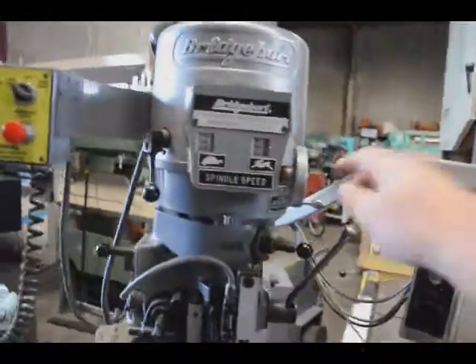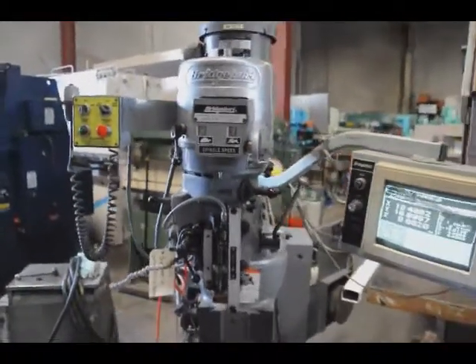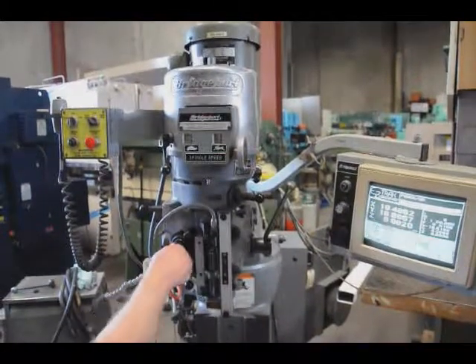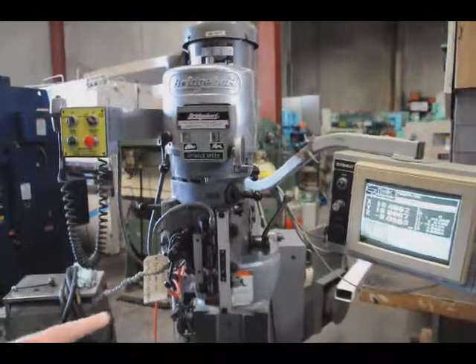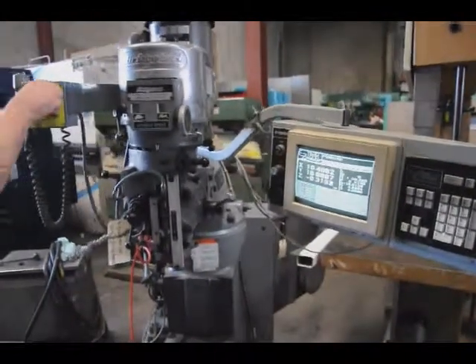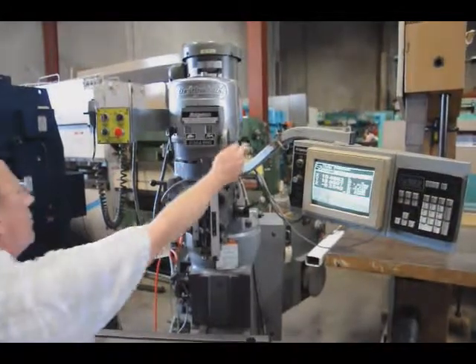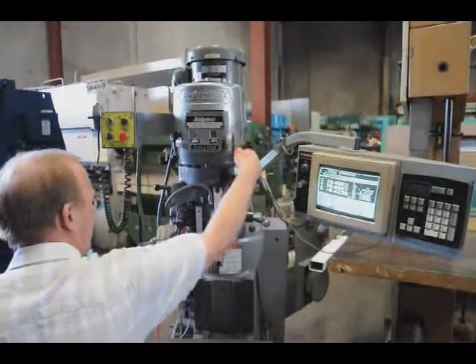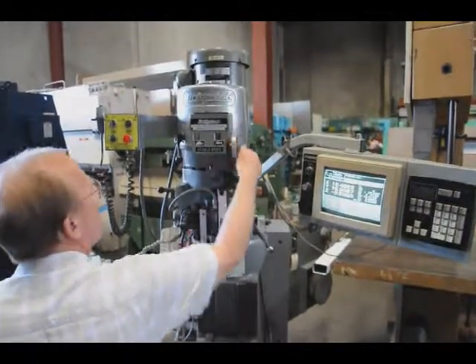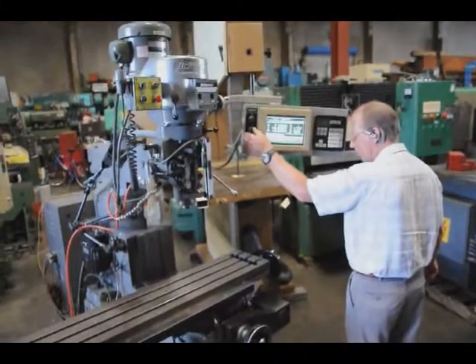The axes. Auto feed — notice the Z axis DRO is moving. It's now in high gear at 2600 RPM. That's 4200 RPM maximum range. Manually jogging.